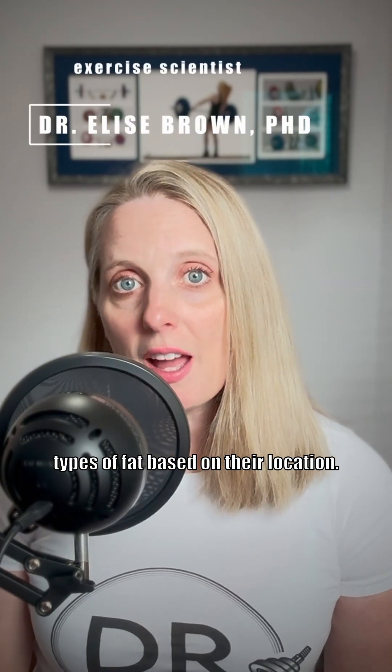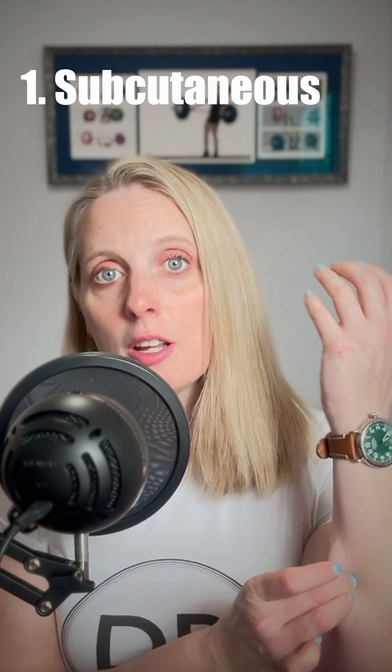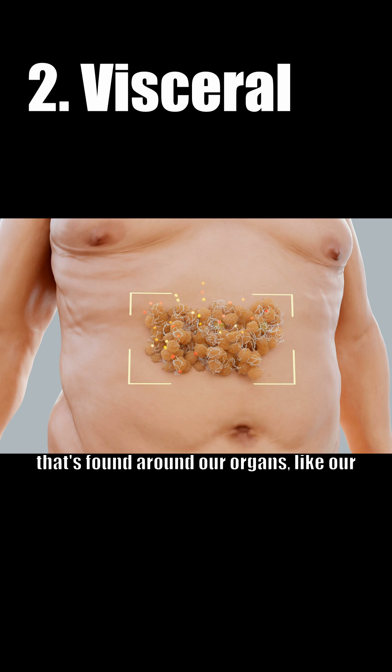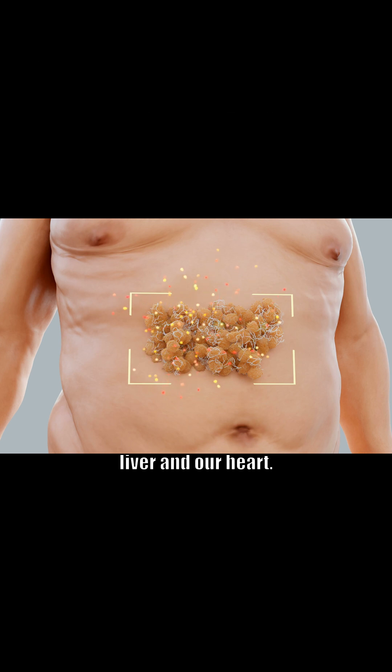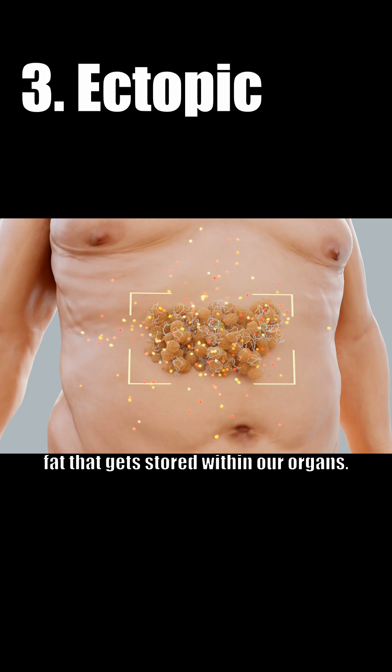Belly fat includes several different types of fat based on their location. We've got subcutaneous fat, which is the fat found directly underneath the skin. We've got visceral fat, which is the fat found around our organs, like our liver and our heart. And then we have ectopic fat, which is fat that gets stored within our organs.